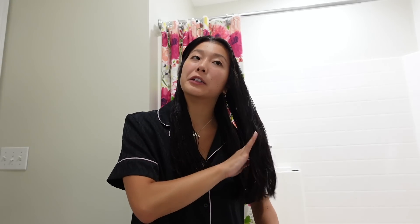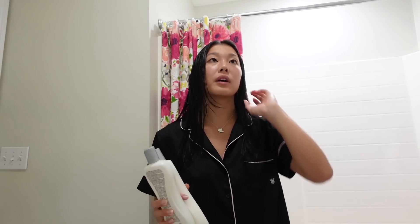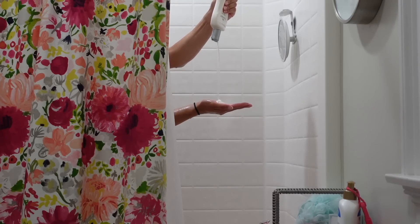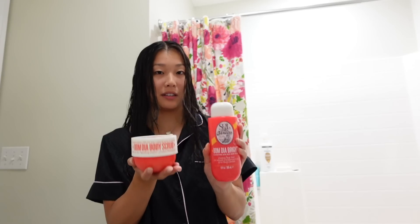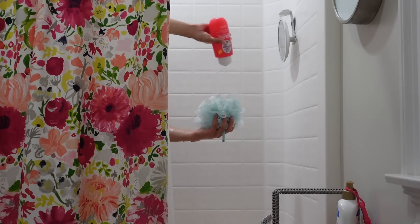I want to show you guys my current shower products because one of my biggest flexes in life is that numerous people have told me I smell good — that compliment means more to me than any other. In the shower I use Panoxyl, and I found these Bio Silk shampoo and conditioner bottles on sale at Marshalls. I also use the Sol de Janeiro body scrub and body wash — I'm obsessed with both, mainly for the scent.